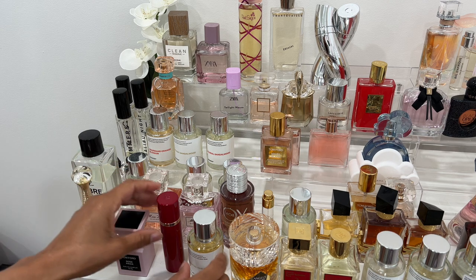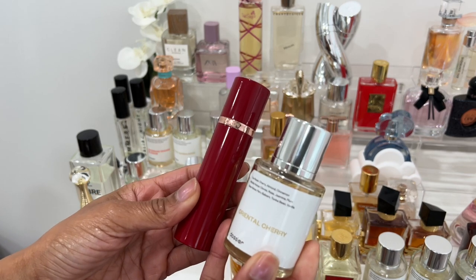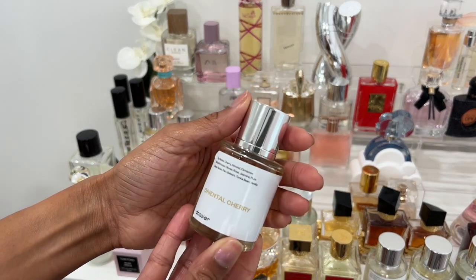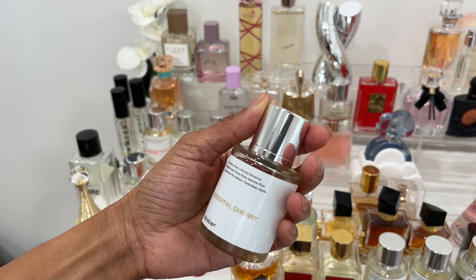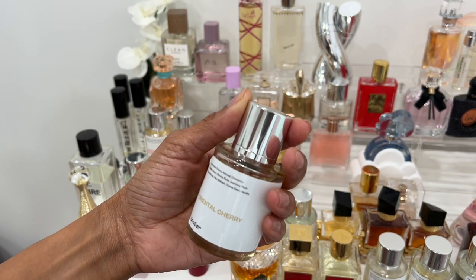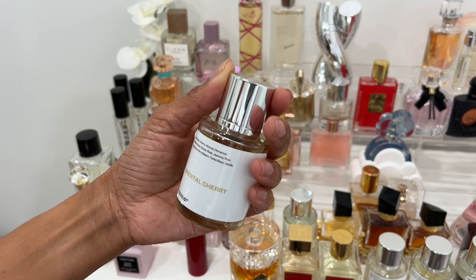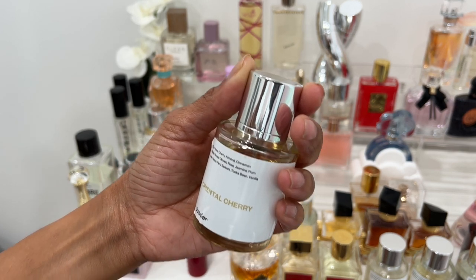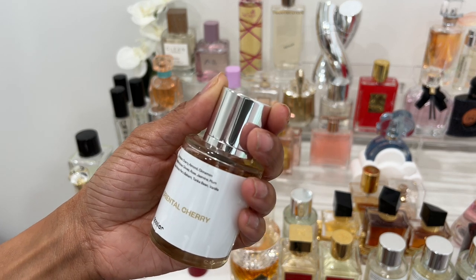Two that I love this year are Tom Ford Lost Cherry and Dossier's version called Oriental Cherry. I received the Dossier one first — from time to time I do partnerships with them where they allow me to pick out six fragrances. I've received a lot from Dossier; I haven't kept all of them, but the ones I love I keep. Oriental Cherry I love so much that it made me want to try Tom Ford's Lost Cherry. You can see the notes on the Dossier bottle.